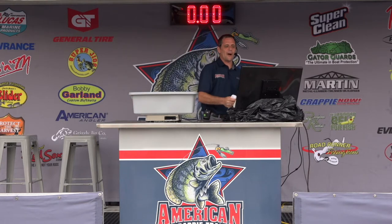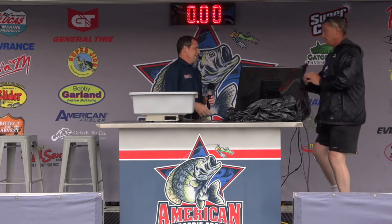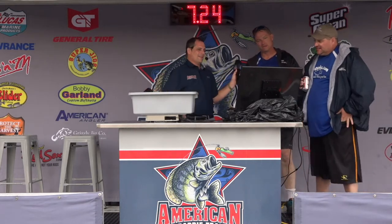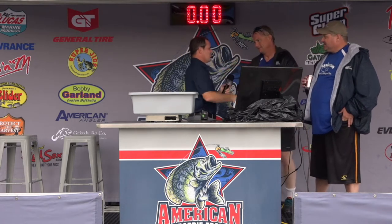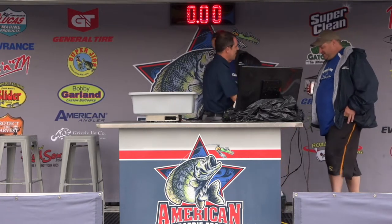Boat number 37, the team of Brad Meyer and David Bouts had 6.43 yesterday. Another seven-fish limit today — 6.35, and you almost caught twins. Two-day total right at 12.78. It was wet but it was still fun fishing. We appreciate you fishing American Crappie Trail.